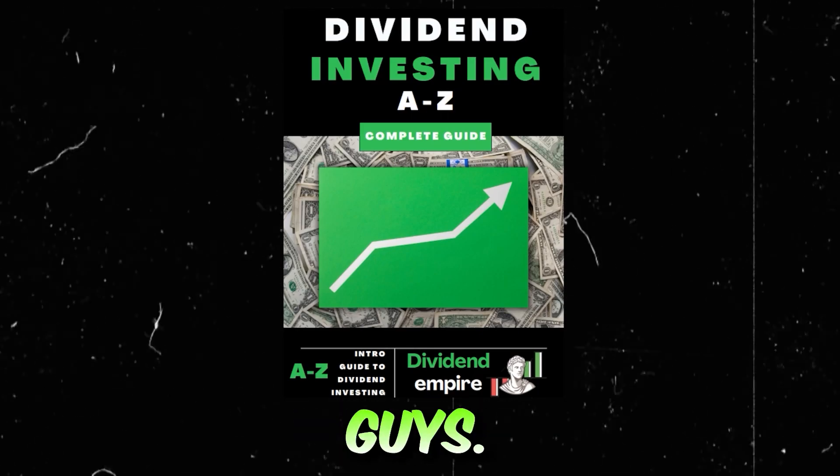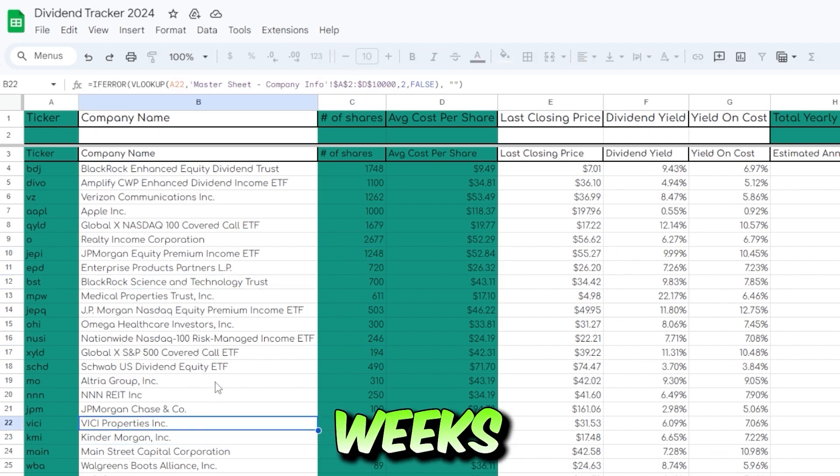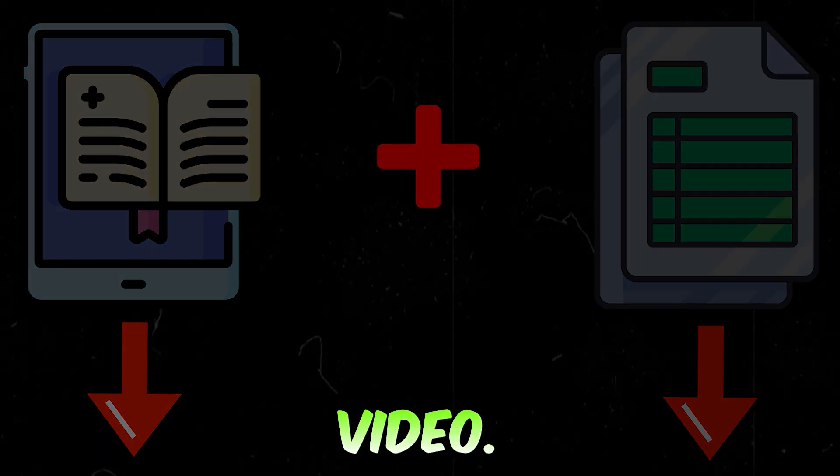I have some huge news to share with you guys. My brand new dividend investing ebook and custom dividend tracker that I've been working on for weeks is finally done. Go ahead and grab a copy down below — it's the first link in my description. Thank you in advance and let's get right into the video.